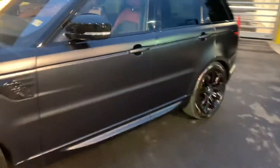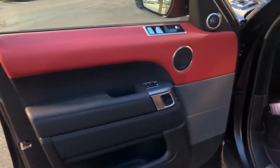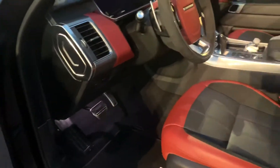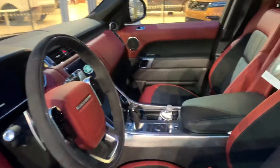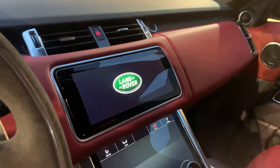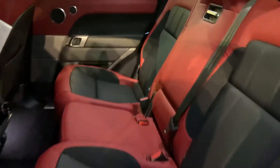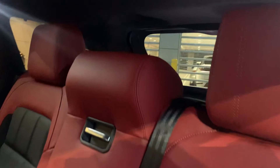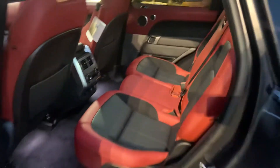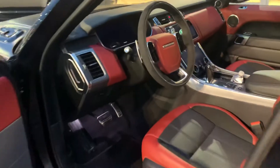Let's do a quick look on the inside — black and red, beautiful combination. Of course, screens, all screens. All right, that's it — 2021 Range Rover Sport.